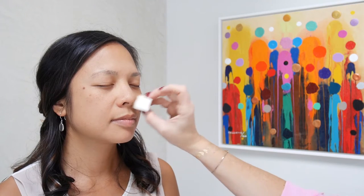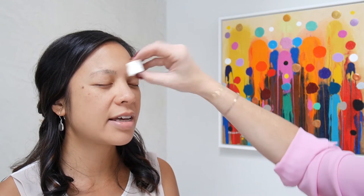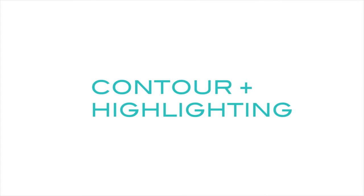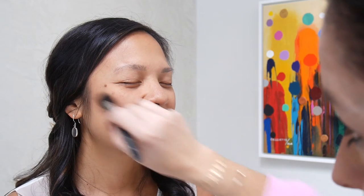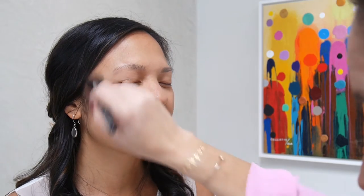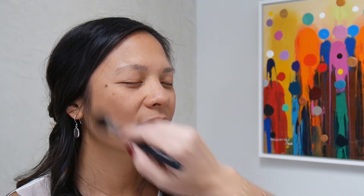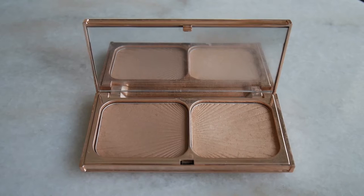We are going to go ahead with some highlight and shadow — some nice contouring. I'm just starting with a little bit of contour using one of my new favorite products, called Filmstar Bronze and Glow. It's a face sculpt and highlight by Charlotte Tilbury.